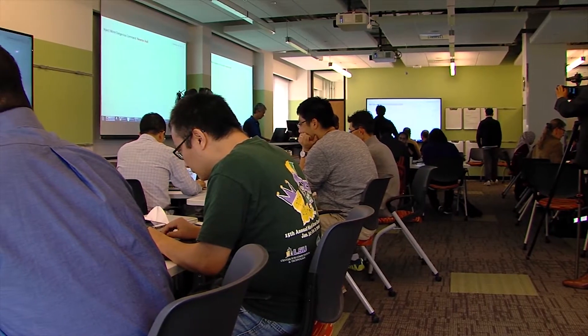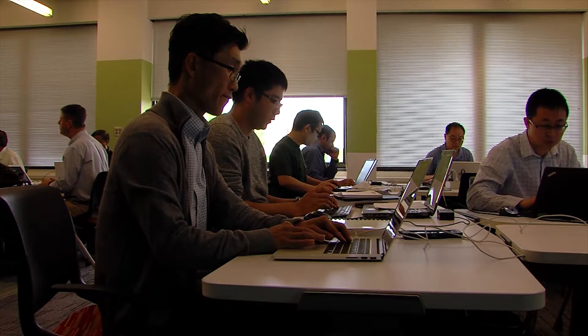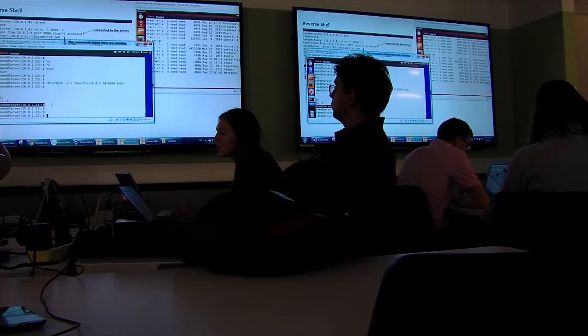Du developed labs where students could simulate cyber attacks and identify security flaws and mistakes in software. Turns out students like that very much and they are very passionate about this. So then I decided maybe other people will like that. Du and his students developed the SEED labs at Syracuse University.